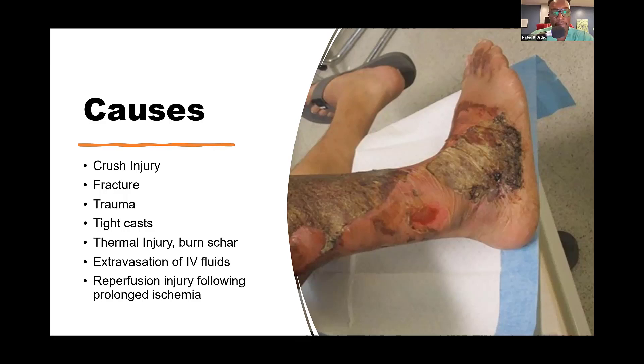Anything that causes acute swelling - whether tissue expansion from trauma, bleeding, or local edema - can cause swelling within the muscle compartments. This leads to pressure building up against the inelastic fascial coverings of those compartments. Because the fascia isn't able to give way as swelling continues, the pressure goes up.